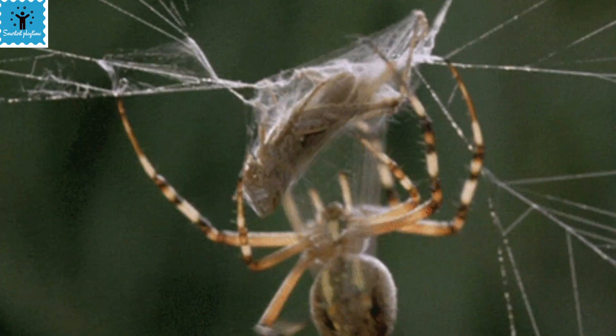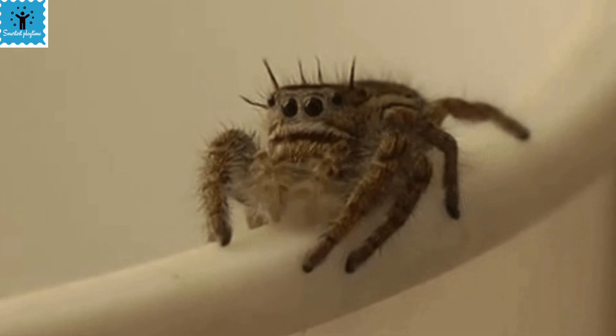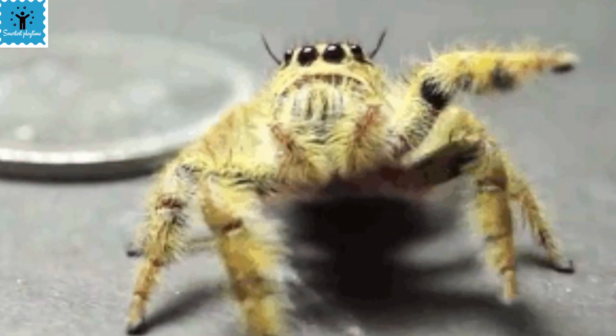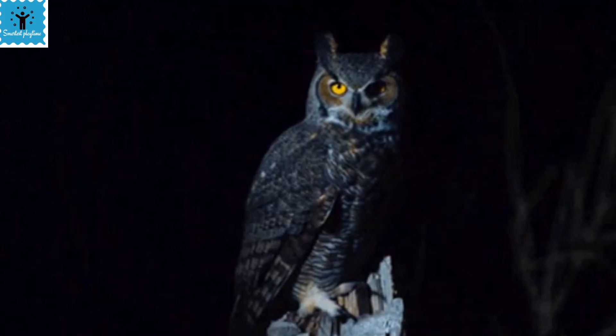Spiders have eight eyes. Despite their eight eyes, most spiders have bad vision, which is why they use webs to catch their prey. There is an exception, however: the jumping spider has excellent vision, which helps it pinpoint prey. The jumping spider can see almost 360 degrees around itself with its eight eyes.